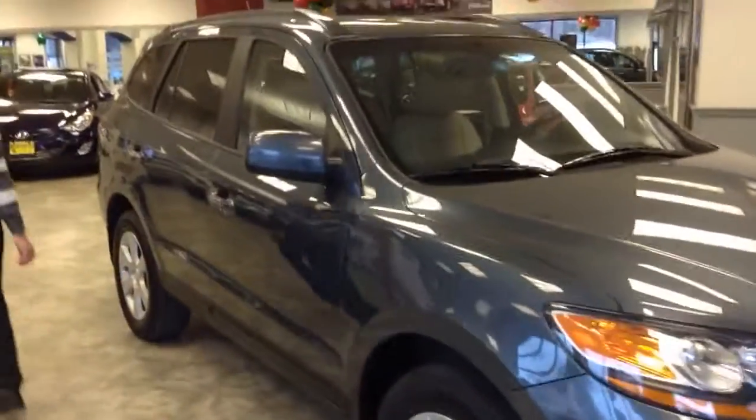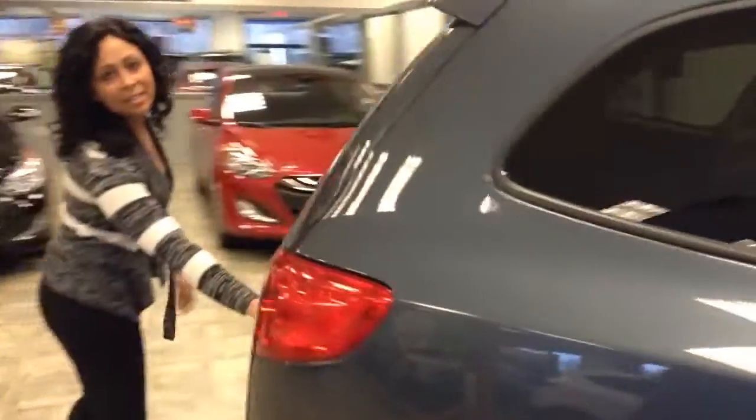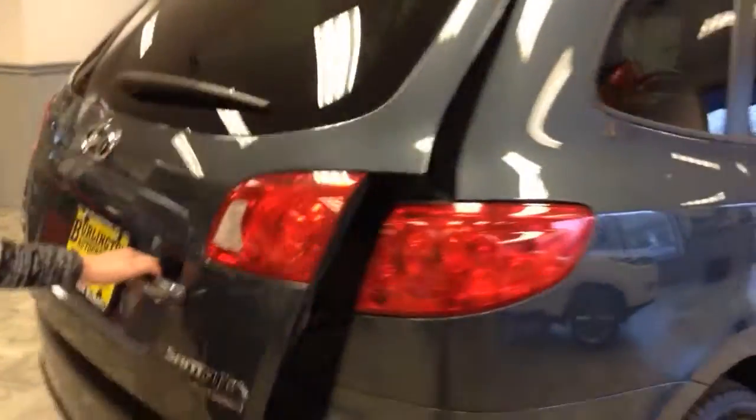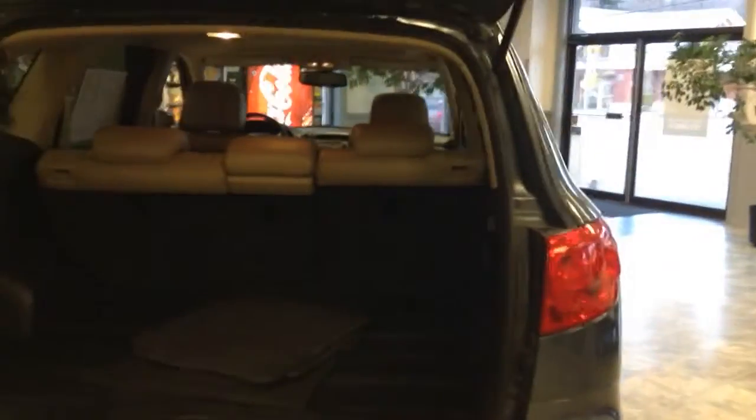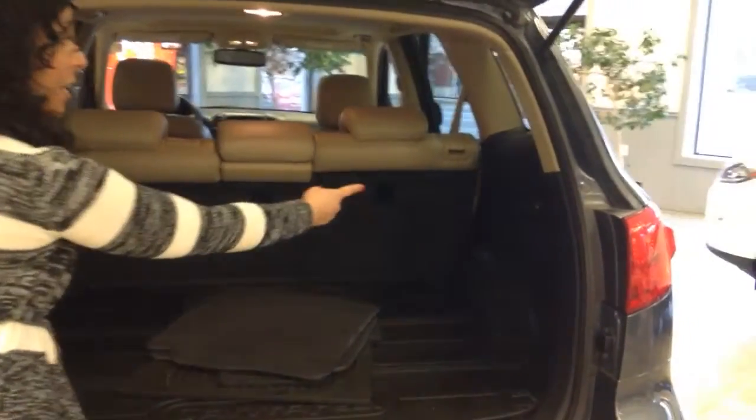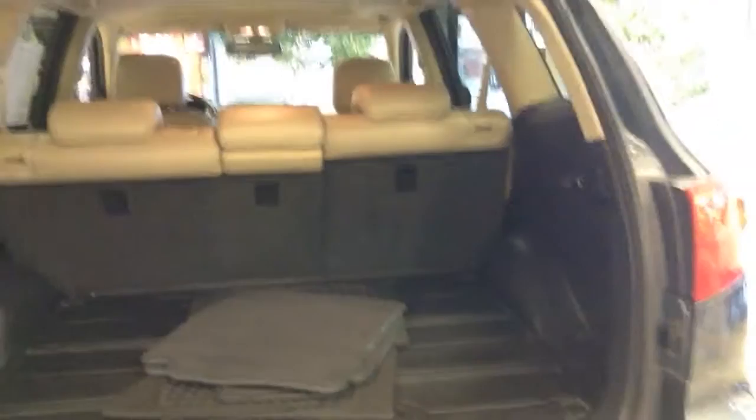I'm going to come around and show you the back space. Very easy access — it just has a handle right in the back here. Go ahead and lift it up and open. In the back, you can actually see that it has a 12-volt outlet, so if you do a little bit of tailgating or camping, that would definitely help. And it also comes with an Infinity Premium Sound System.